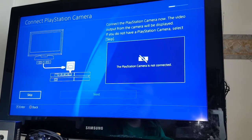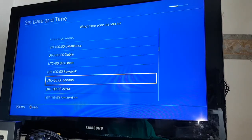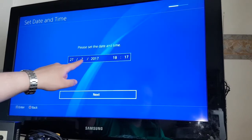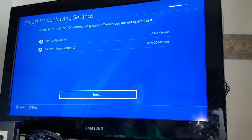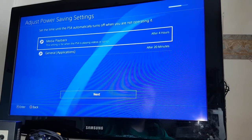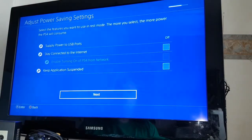Which time zone am I in? UTC+0000 London. Today is the 27th of July 2017, and the time is about right. Set the time until the PlayStation 4 automatically turns off when you're not operating it — media playback after four hours, general applications after 20 minutes.